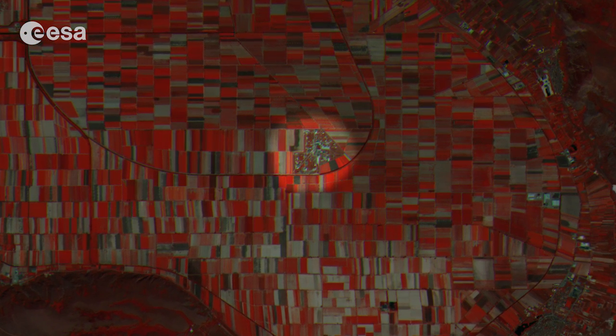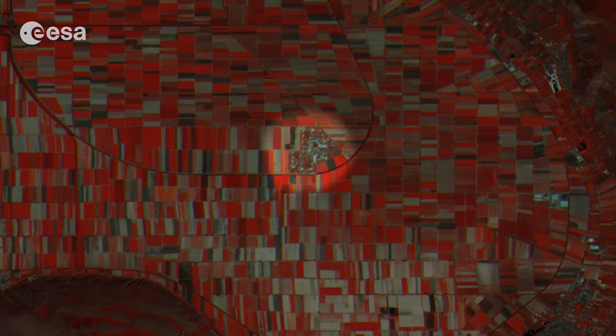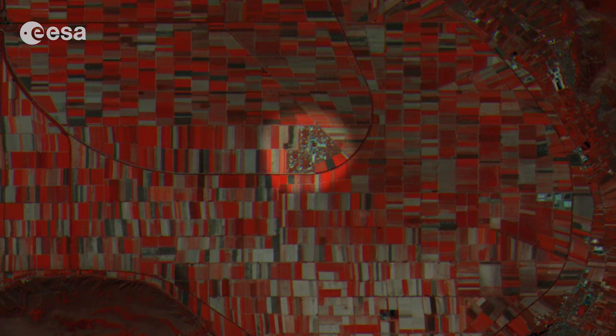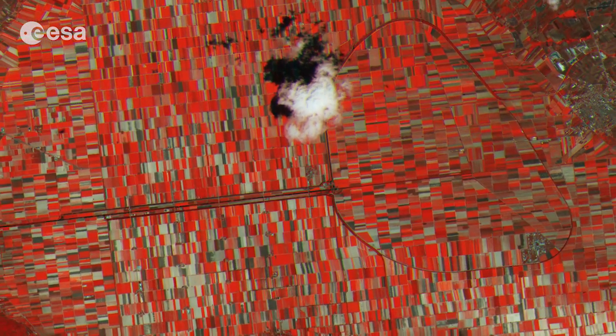Fucino also hosts one of the control centres that will manage the 30 satellites and the operational activities of Galileo, the European Satellite Navigation System. This image was captured on the 8th of July by Sentinel-2A.